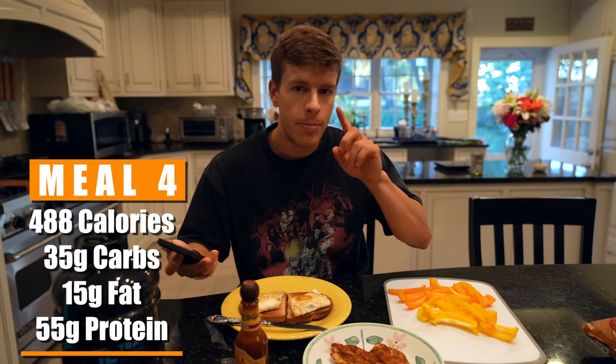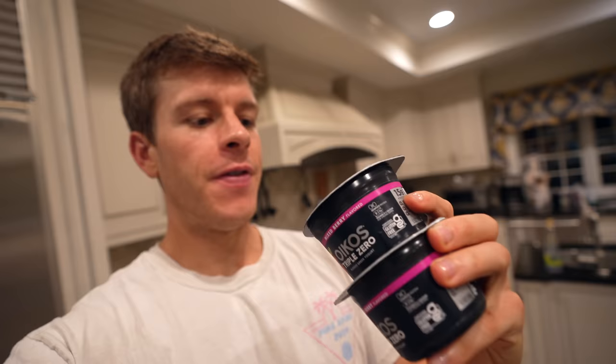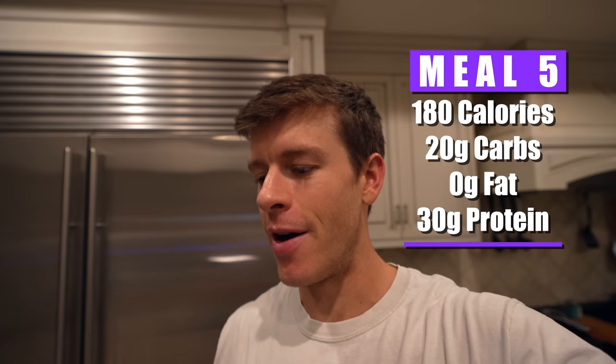This meal comes out to be 488 calories, 35 grams of carbs, 15 grams of fat, and 55 grams of protein. We have one meal left. The time has come for our fifth and final meal of the day. We just got out of the shower and a little sauna as well. We're going to have two Oikos Triple Zero Greek yogurts. For two Greek yogurts, it comes out to be 180 calories — 90 calories a pop — 20 grams of carbs, zero grams of fat, and 30 grams of protein. A quick little protein bomb at the end of the day. You could also do a protein shake, casein protein pudding, or a protein bar, but Greek yogurts are my go-to at the moment.